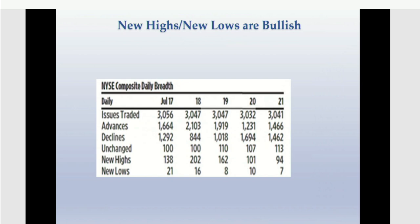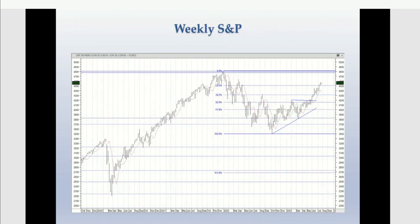A rolling correction means the big-cap tech stocks with the most influence on cap-weighted indices will probably go sideways or see profit-taking — it already started, but now they're rebounding today. September is sort of Death Valley or the black hole for technology. The money is flowing out of those stocks into other stocks. Looking at last week's new highs and new lows: July 17th — 138 new highs, 21 new lows. The next day — 202 new highs, 16 new lows. July 19th — 162 new highs, 8 new lows. Then 101 to 10, 94 to 7.